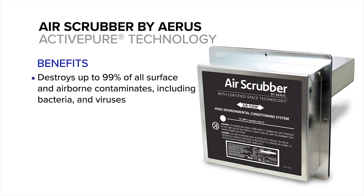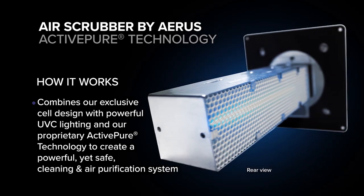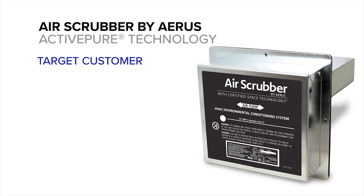It destroys contaminants including bacteria and viruses, while significantly reducing dust, pet dander, and odors. It works by combining our exclusive cell design with powerful UVC lighting and our proprietary ActivePure technology to create a powerful yet safe cleaning and air purification system.